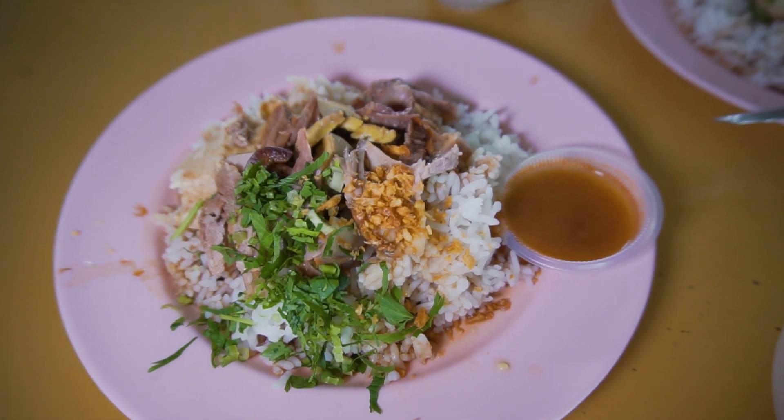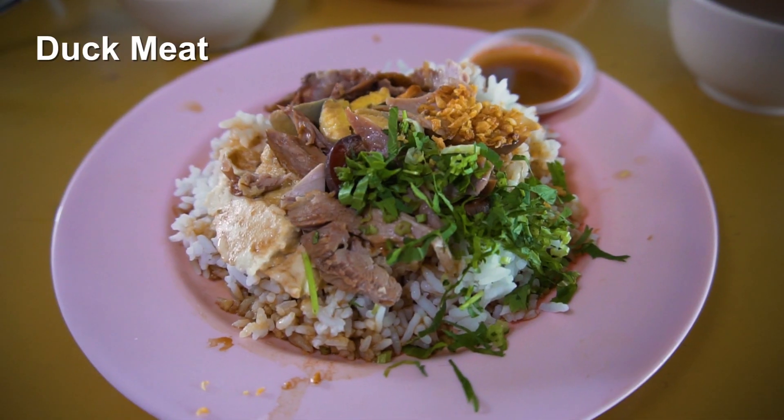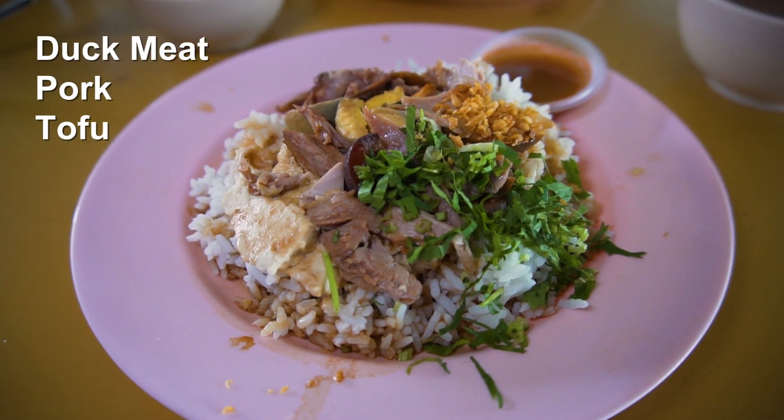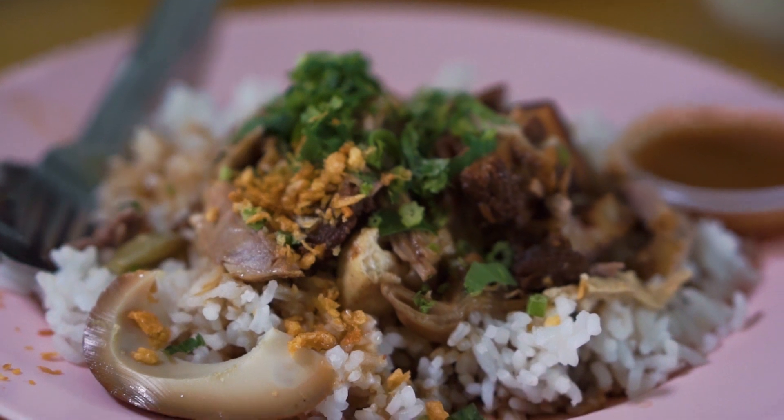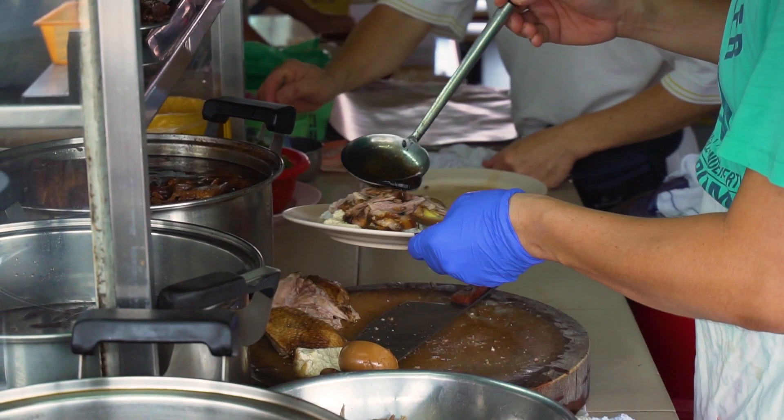Take a look at the rice — just look at how incredible it looks. Each plate actually comes with a variety of different meats and ingredients: duck meat, pork, some tofu, an egg, and intestines. You can see there's some vegetables on top — I think it's Chinese cilantro and deep-fried garlic. He just drenched the rice with some dark sauce.